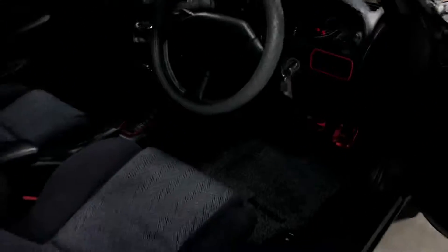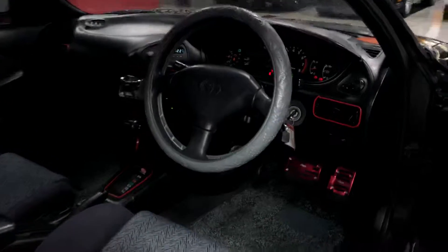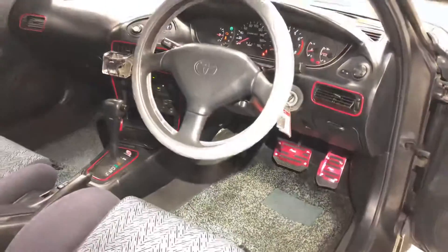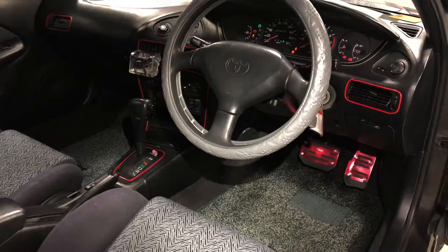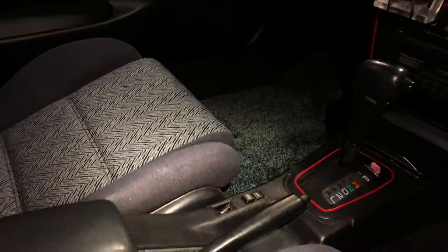Overall, a decent car. The interior is in great shape.